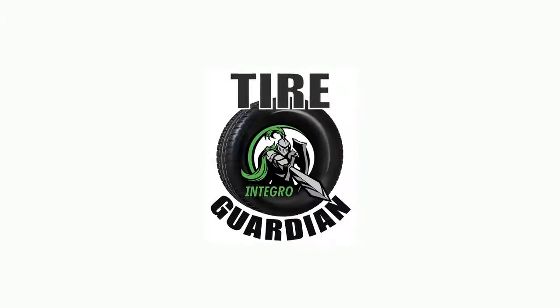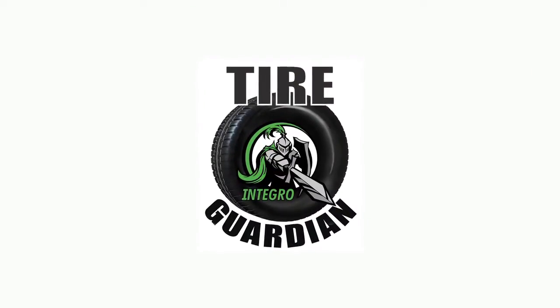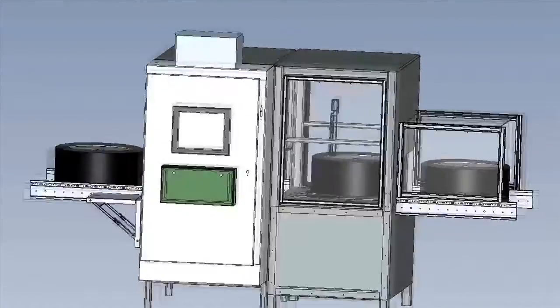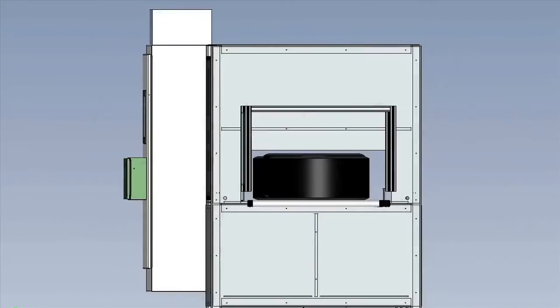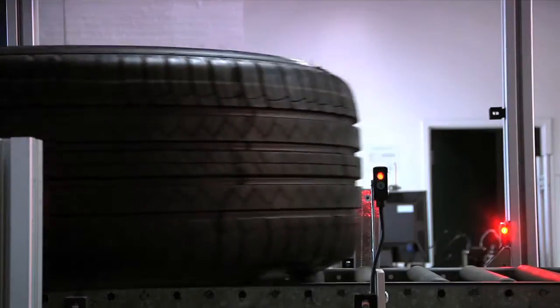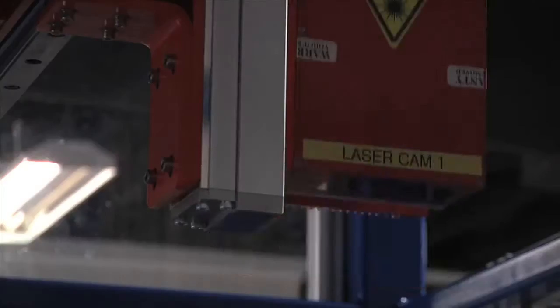Sean, I'd like to thank you for taking the time to introduce us to Integro Technologies. Let me take a moment to introduce you to one of our projects that we partnered with one of the leaders in the automotive industry: Tire Guardian. Tire Guardian is a system developed for the automotive industry to check the bead seat, the DOT code, and the rim type for a given TWA, or Tire Wheel Assembly.